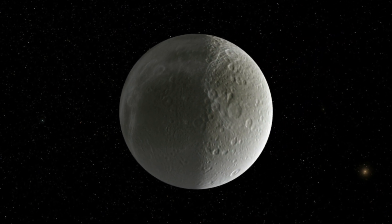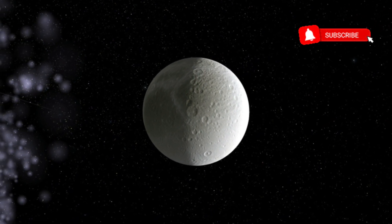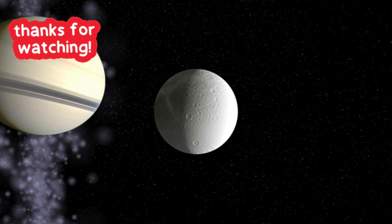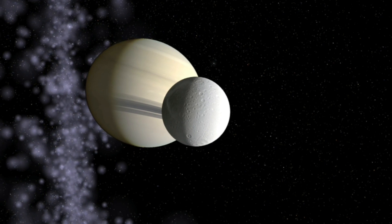Despite its remote location and harsh environment, Dione remains an object of fascination for scientists and the general public alike. Its icy surface and ancient history make it an intriguing place to explore and study, and who knows what other secrets it may hold.